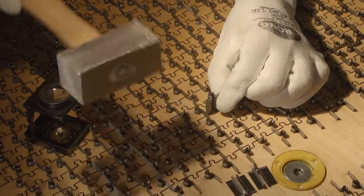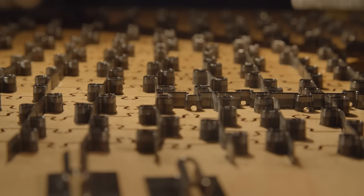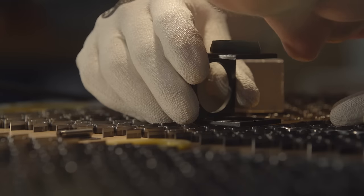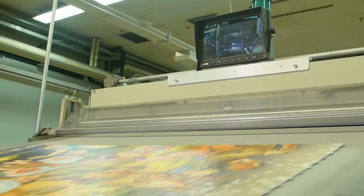For over 400 man-hours, toolmakers have bent long, sharp steel frames in the form of the puzzle, and produced the master dies from this. Each one is a unique specimen. With 1,000 tons of printed matter, the punch now cuts each of the ten Disney motifs into exactly 4,032 pieces.